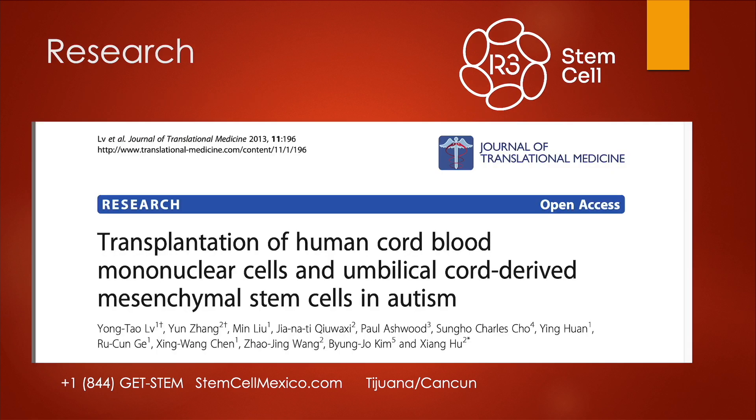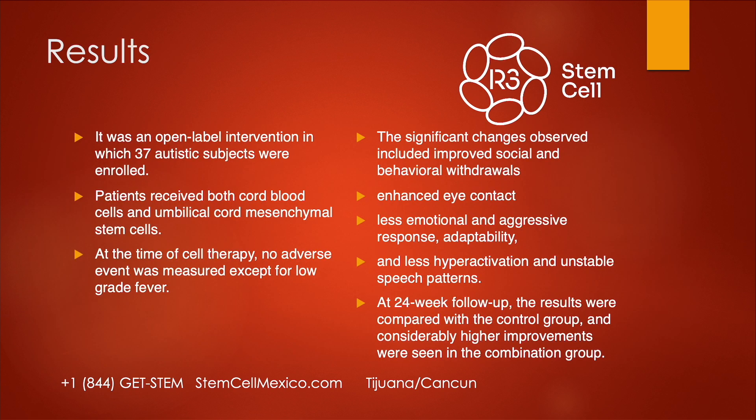What research exists on stem cell therapy for ASD? Here's one high-level study out of China: transplantation of human cord blood mononuclear cells and cord-derived mesenchymal stem cells for autism. This was an open-label study where both the participants' families and the doctor knew what was being given. 37 autistic subjects were enrolled; they received both cord blood and mesenchymal stem cells from cord tissue. There were no adverse events except low-grade fever. They had significant changes including enhanced eye contact, less emotional and aggressive response, less hyperactivity, and at six months the results compared considerably higher improvements maintained.